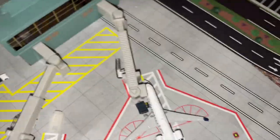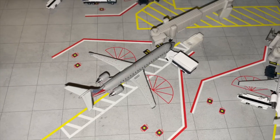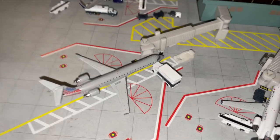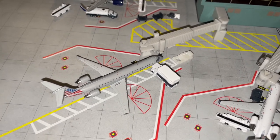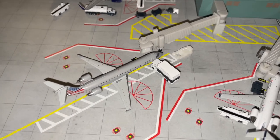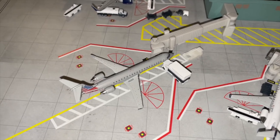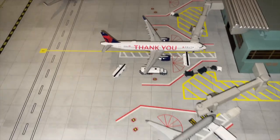Right here at Gate 2 we've got this beautiful American Eagle CRJ-700. It had arrived from Juárez and will depart to Albuquerque in a bit. There is a crew change happening here at Hopetown City for this airplane, so a new crew will be getting on board for the flight up to Albuquerque.